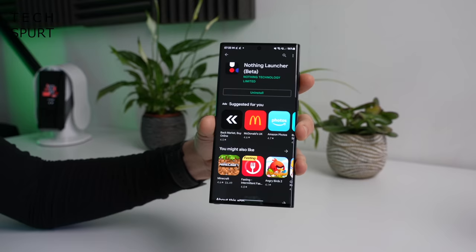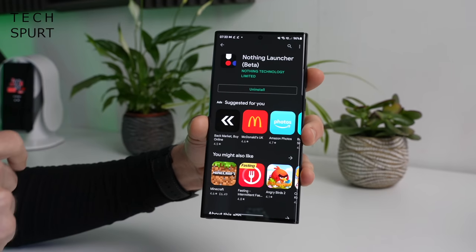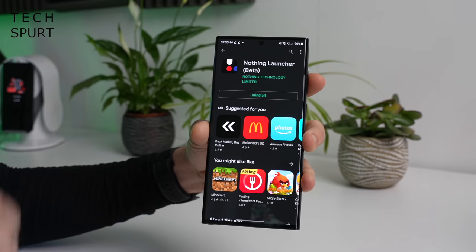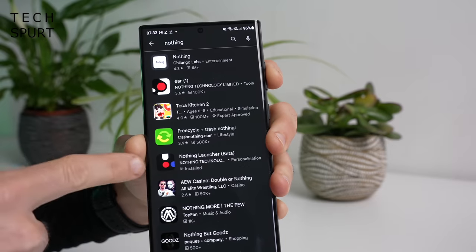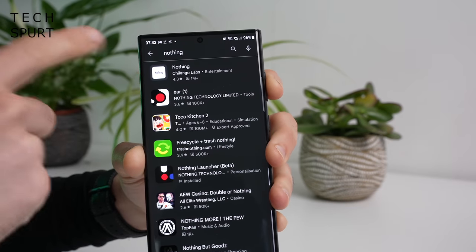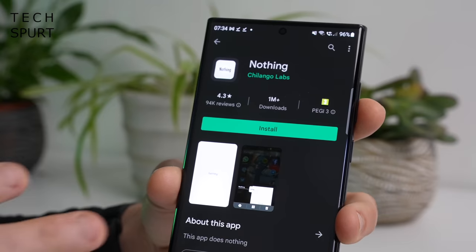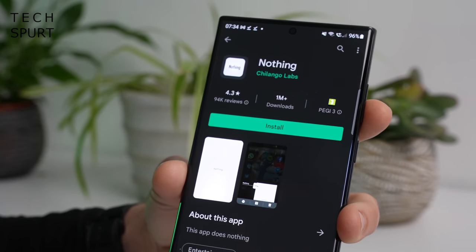So first, how do you get the Nothing launcher? That's very easy indeed. All you've got to do is go on the Google Play Store, and then type in Nothing launcher, and it'll pop right up. Make sure you install the one from Nothing Technology, though. There is another app called Nothing which literally does nothing — but actually, you're probably better off downloading that one. It's not as cack.